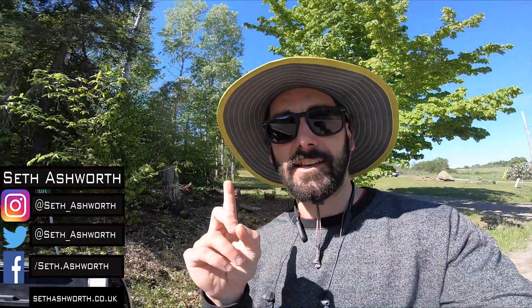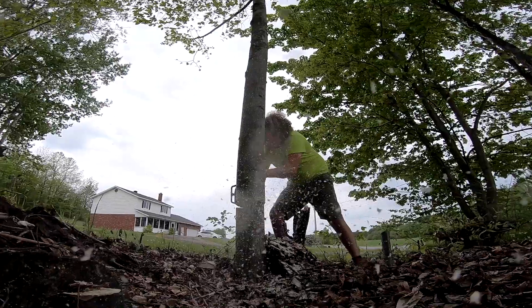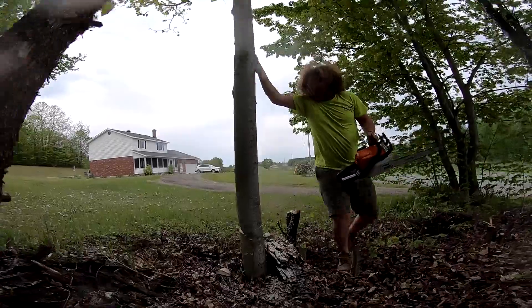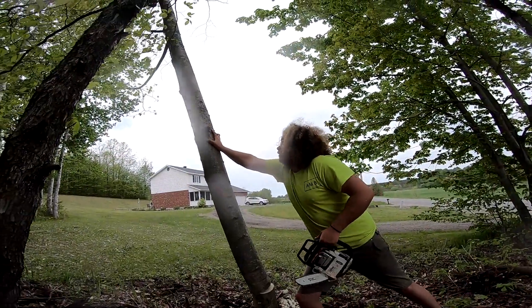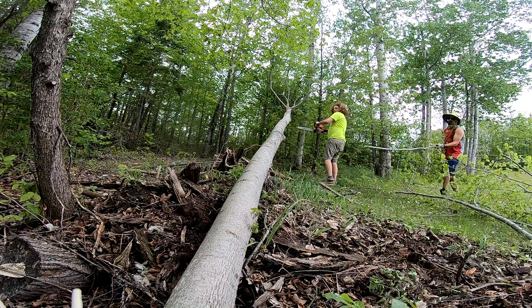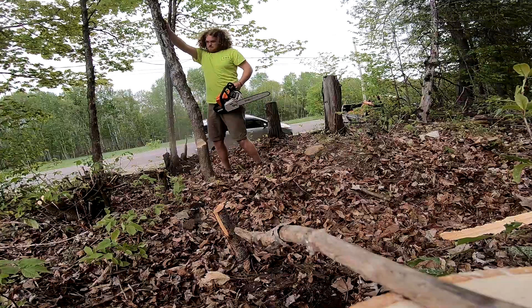Welcome back, another little update here. Had Ben Sandeman help me out the other day to clear out some of these trees at the front for the entranceway project continuation. As you can see, it's starting to look a lot more like an entranceway.